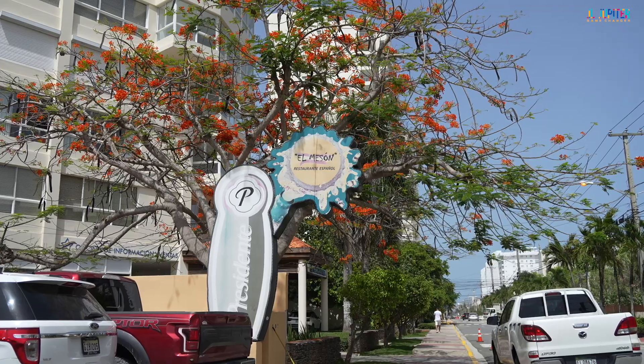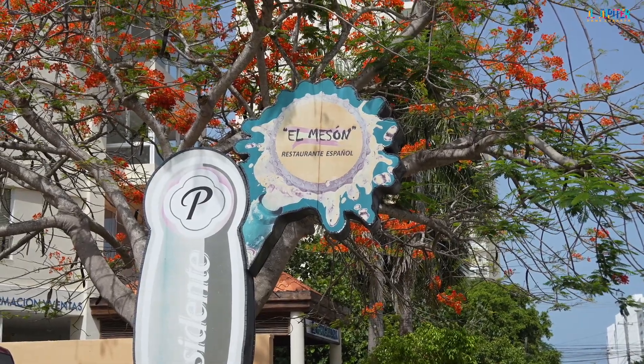I hope everyone's having a great, phenomenal day, and I hope you're hungry, because today we're here in DR. We're going to hit up a restaurant here, one of the more popular ones — El Masón. Spanish restaurant. See what they have to offer. Let's get it going.